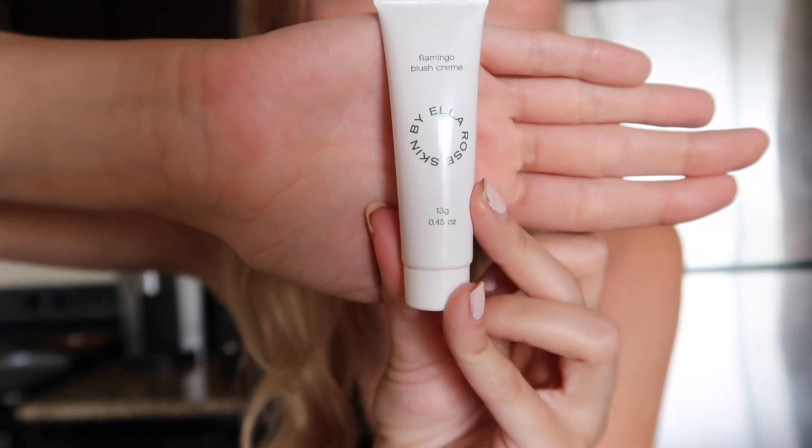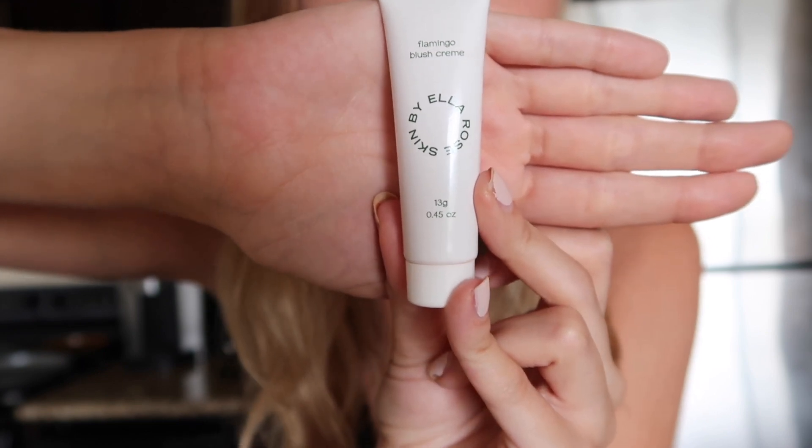I'm wearing this blush right now — it's called Skin by Ella Rose. She's an Instagram influencer who I've been following for a really long time. It's incredible, especially for summer. You need like the smallest amount because it's very pigmented and it rubs in really nicely. It lasts a super long time because you don't need much of it, so it's definitely worth the money. Look how natural this looks — I love it. It's like perfect for a summer glow.